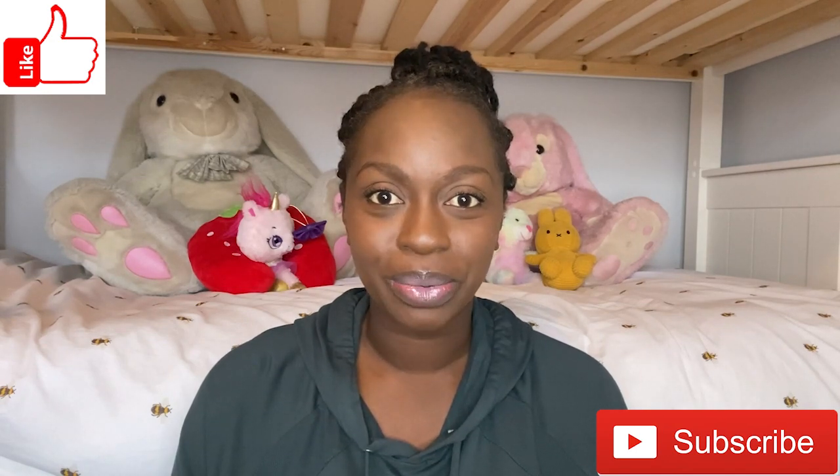Hello my book-loving friends! Welcome back to Storytime with Mary. This, as I'm sure you're fully aware by now, is where we get to read all of our favourite books. Book lovers, if you're loving reading along with Mary, don't forget to hit the like button and also subscribe to our videos so that we can read together all the time.